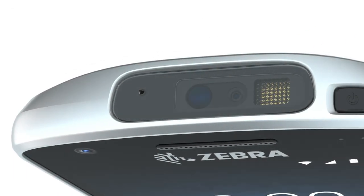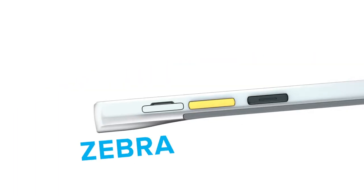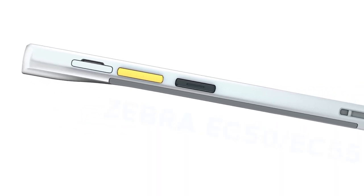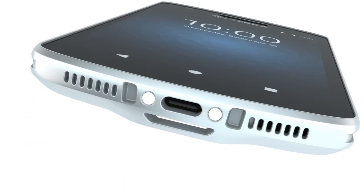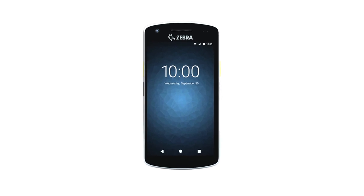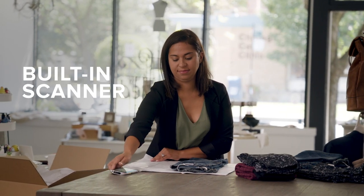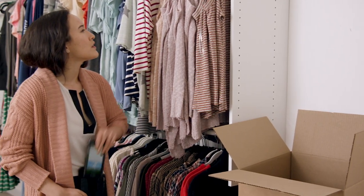Truly great design is the convergence of form and function — that is a cornerstone of the new EC50 and EC55 individually assigned mobile computers from Zebra. A device created to work for business and designed to make workers want to use it: keep it on and in their hands. Small, light, effortless to use, easy to carry — the thinnest and lightest enterprise mobile computer with an optional built-in scanner.